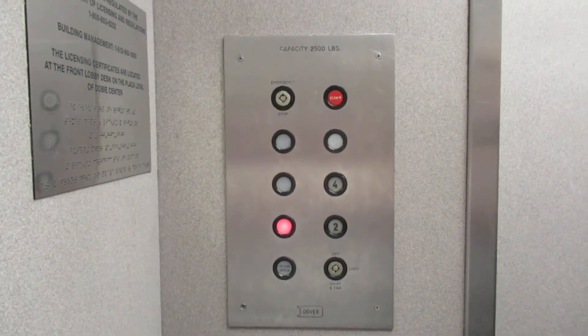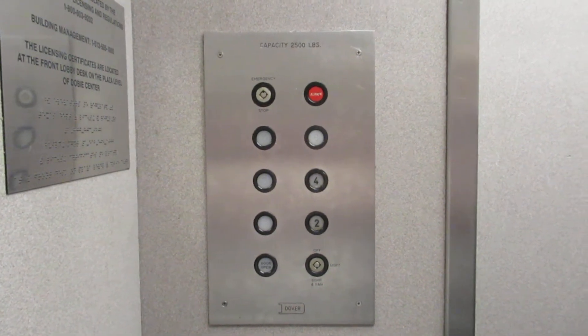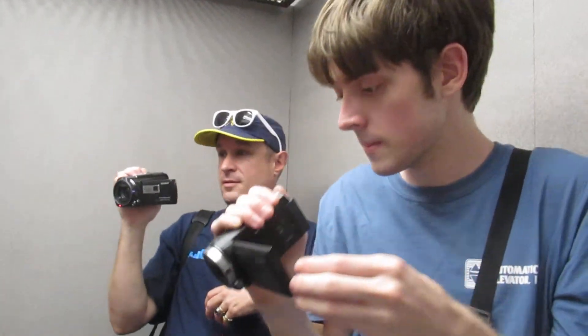Epco round handle line fixtures. I love those buttons. Yeah, they're nice. And there's Andrew and Jason.